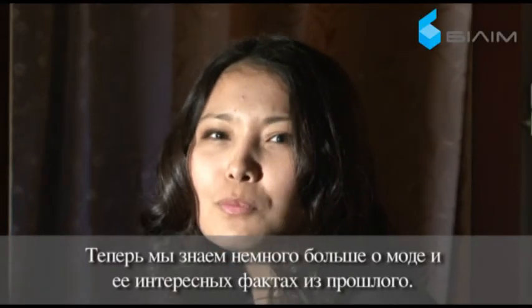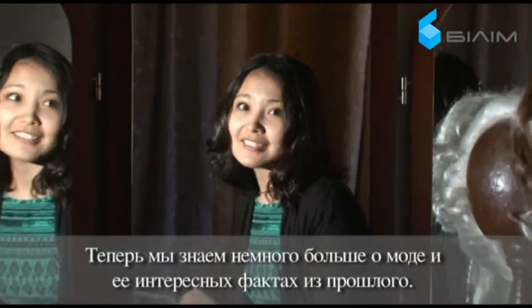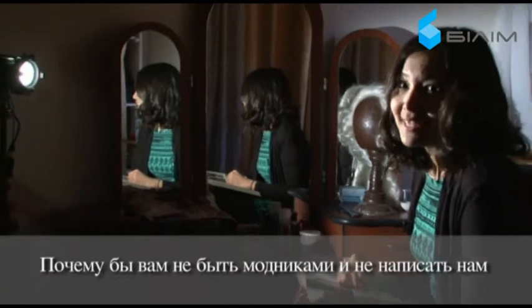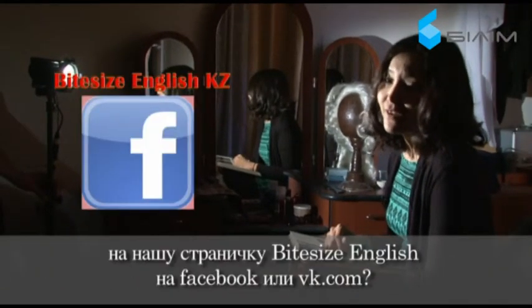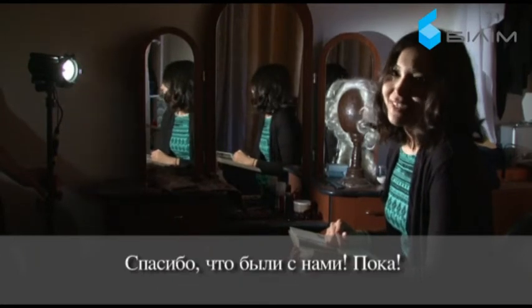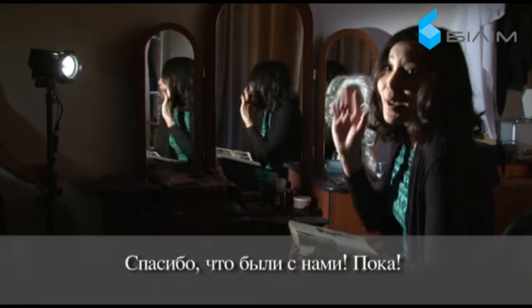Now we know a little more about fashion and its interesting facts from the past. Why not be trendy and write us at Bite Size English on Facebook or eka.com? That was Bite Size English. Thanks for being with us. Bye-bye!